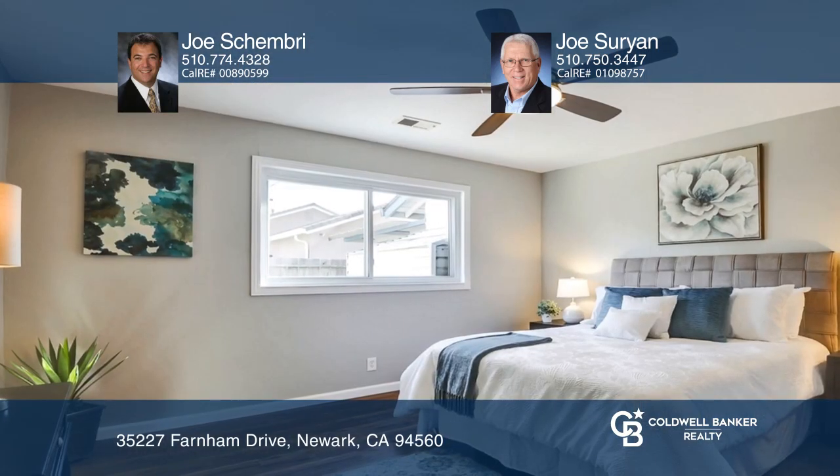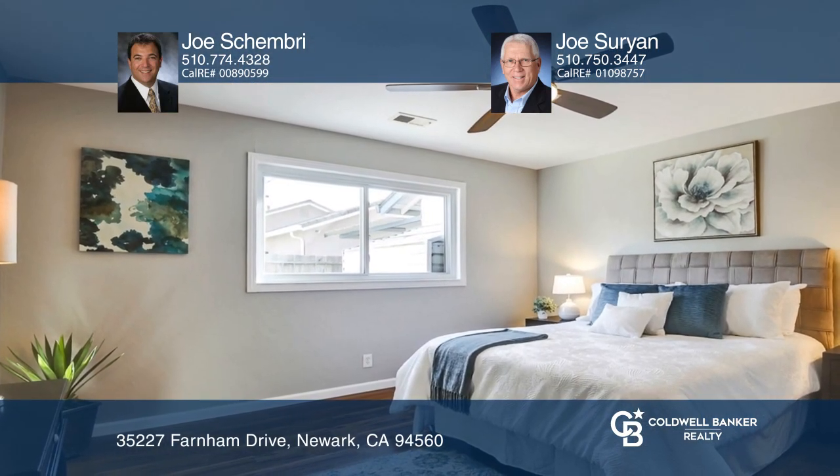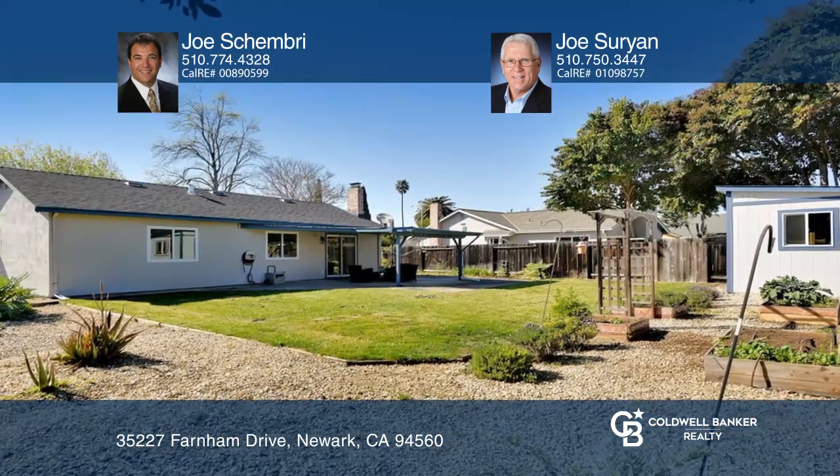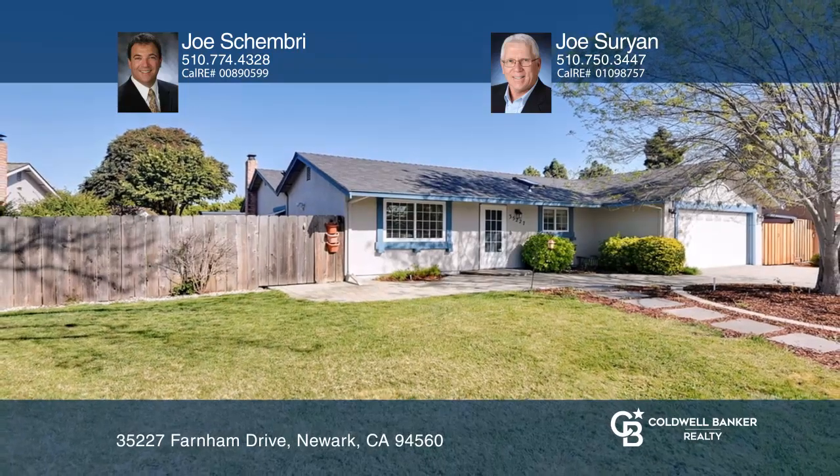Enjoy the landscaped yards with a covered patio, a large custom shed, and a gardening area in the backyard. Take the first step to buying your new home by calling Joe Shembry and Joe Surian.